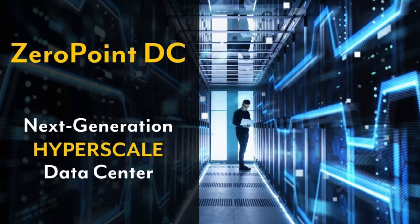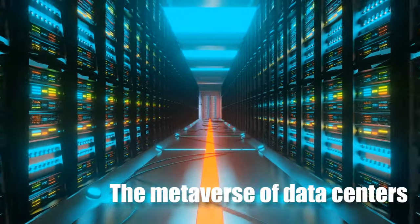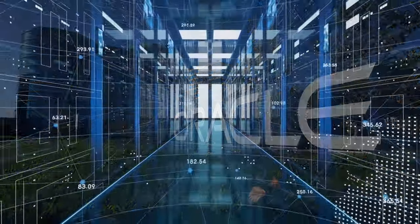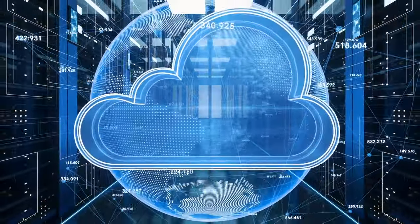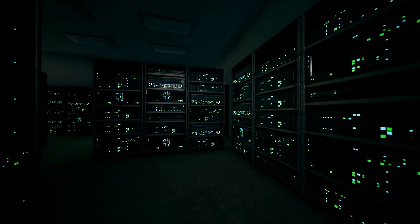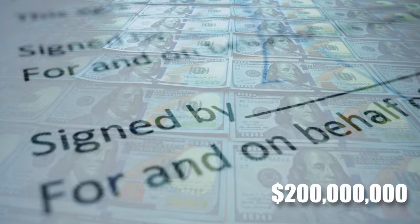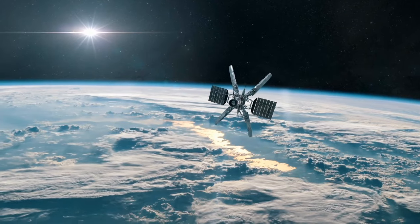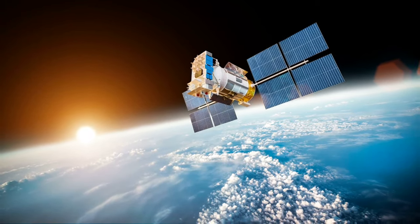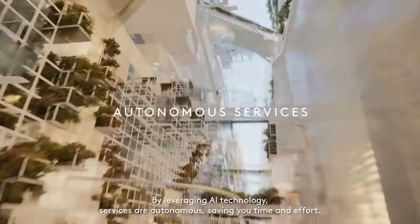ZeroPointDC is building a hyperscale data center in partnership with infrastructure developer Esdihar Advanced Company, calling it the Metaverse of Data Centers. Tech behemoth Oracle is the first known client in this hyperscale data center. It will offer colocation services, with the eventual option for customers to build and operate their own data centers within the dataverse. NEOM and OneWeb — the global communications network powered from space — have signed a $200 million joint venture agreement to bring high-speed satellite connectivity to OXAGON and the whole of NEOM, deploying OneWeb's low-Earth orbit satellite constellation to enable NEOM's ecosystem of cognitive technologies.